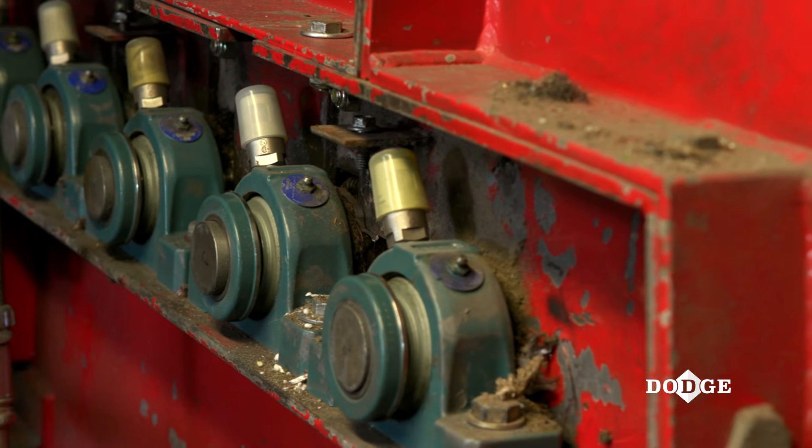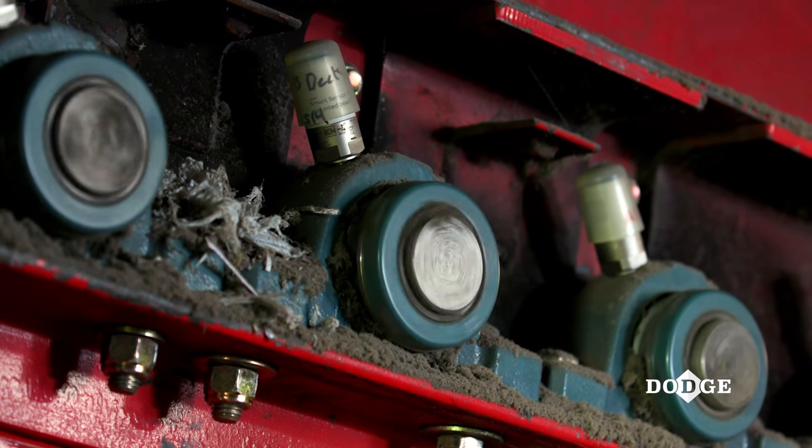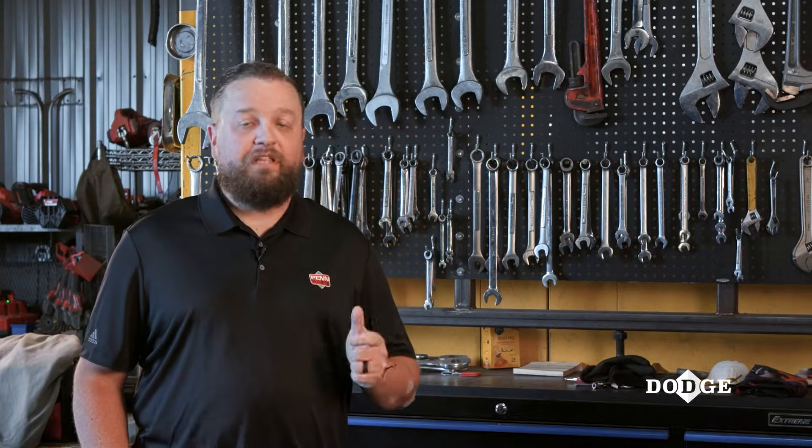It's really changed how we do maintenance, and we commonly don't refer to it as preventative maintenance anymore. We really refer to it as predictive, because this data gives us that tool in our tool pouch to really be predictive about it.